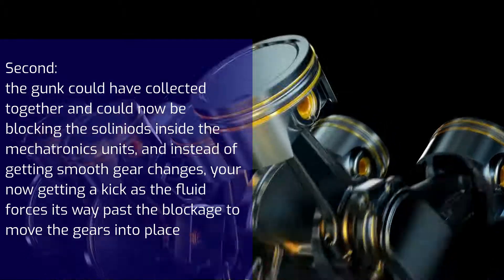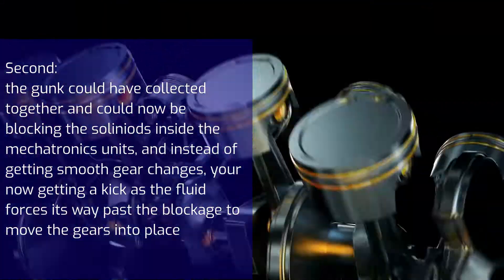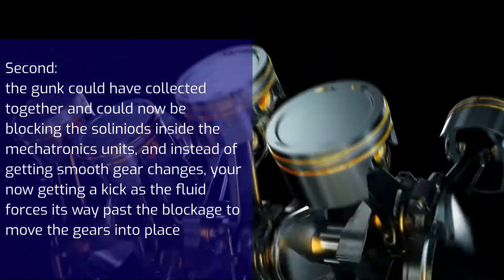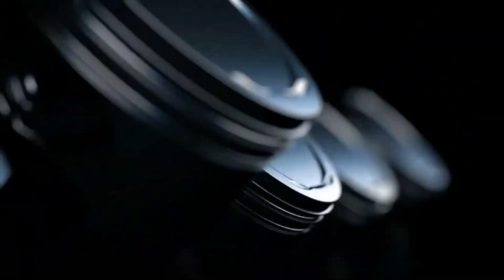Second, the dirt could have collected together and could now be blocking the solenoids inside the mechatronics unit. Instead of getting smooth gear changes, you're now getting a kick as the fluid forces its way past the blockage to move the gears into place.